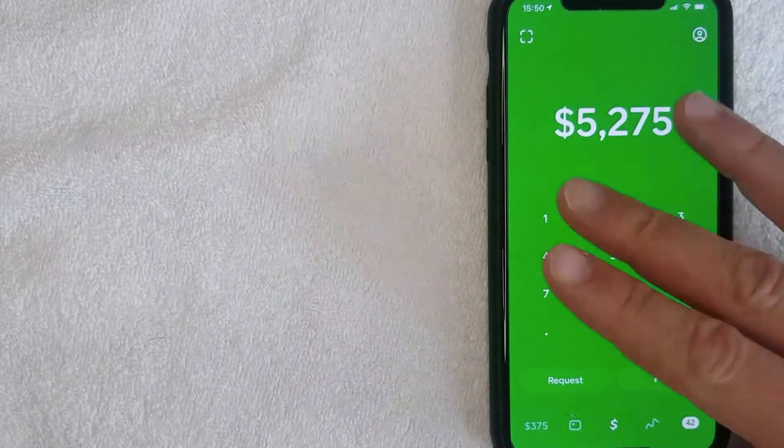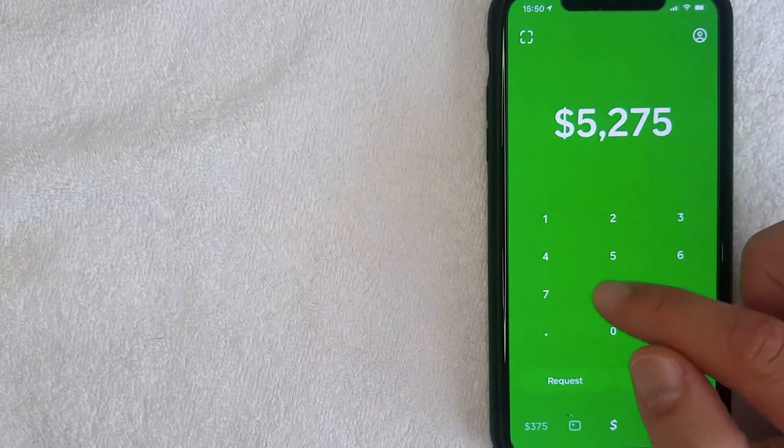I went ahead and opened up my Cash App and this is the home screen. Here on the home screen you can easily request money and pay money by clicking on these buttons. But is using Cash App as your primary checking account ideal?